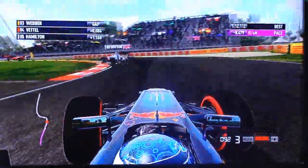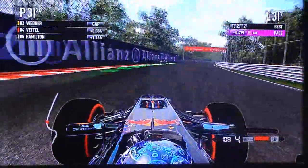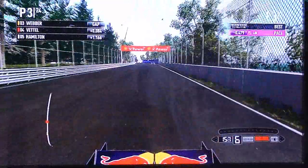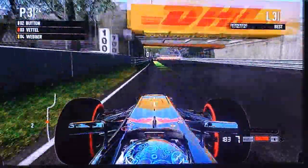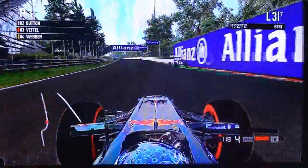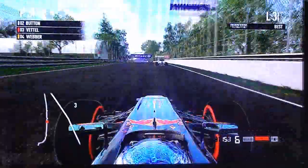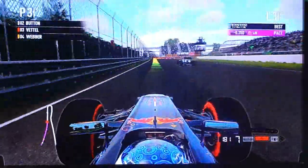Oh God! I slammed him in — please don't be a penalty. He didn't go off the track, he's still... I think he's still fourth. Yeah, he's still fourth. No penalty! That was a bit aggressive, but not aggressive enough to get me a penalty. Need to be a bit cautious next time.